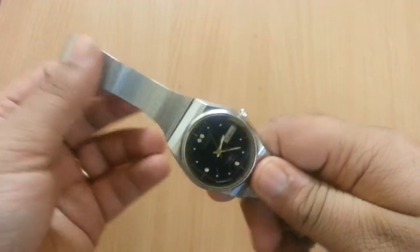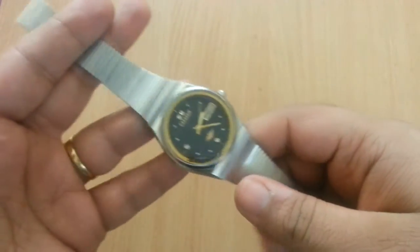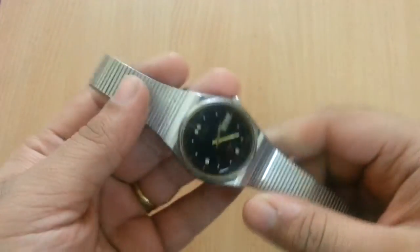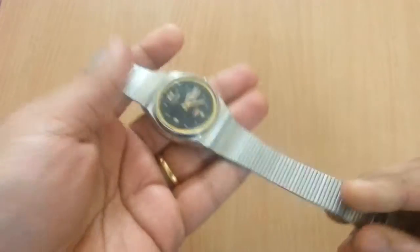My grandpa had small wrists, so I had some difficulty putting it on my thicker wrist. It looks very nice in person.